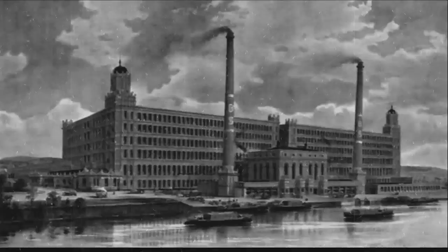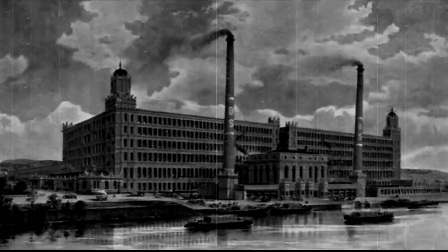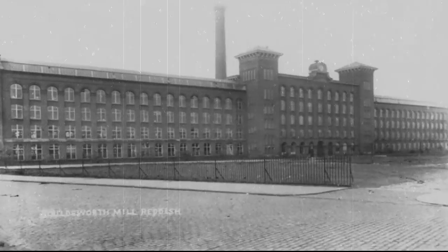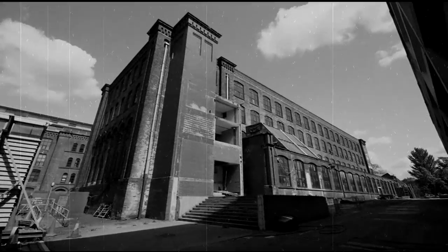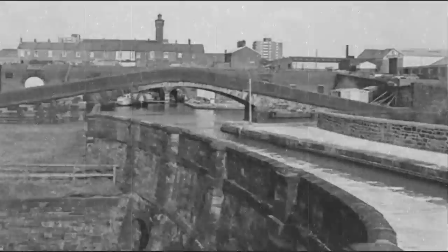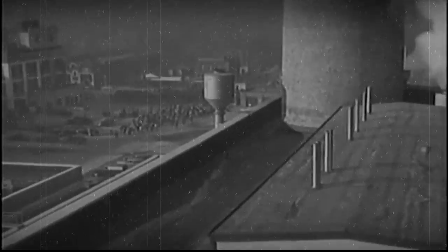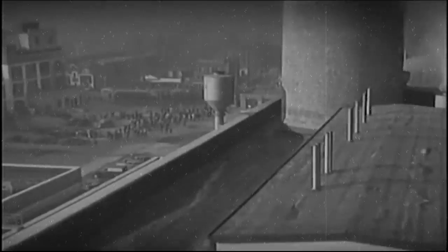Reddish's growth is deeply rooted within the industrial revolution, with a series of large spinning mills acting as imposing reminders of Reddish's industrial heritage. Led by the construction of the Stockport branch of the Ashton canal, Reddish became a hub of industrial activity.